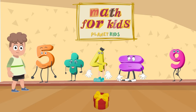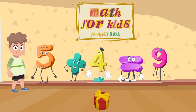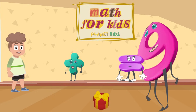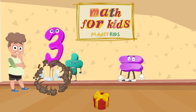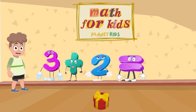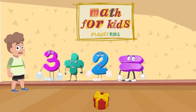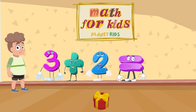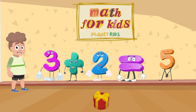Good job. You are doing great. Let's try another math piece and see if we get it correct. This time it's 3 plus 2. Do you know how much that is? Is it 6? Or is it 4? No, you are correct again. 3 plus 2 is 5. You are really good at math.